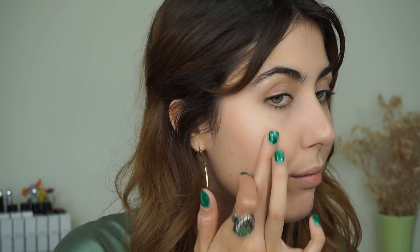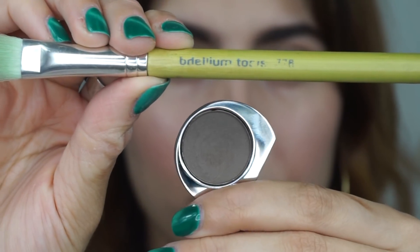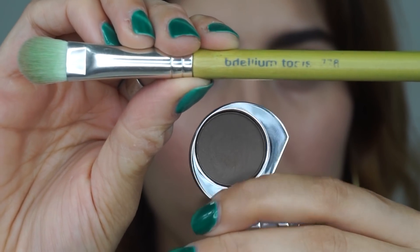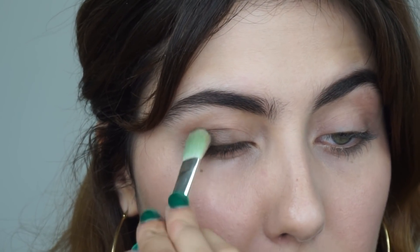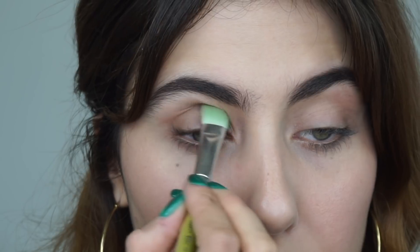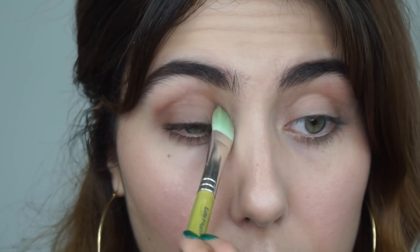Moving on to highlighter — I do have the full size of this product but I'm going to use the sample to show you how much I love it and how easy it is to use. I'm applying it on all the high points of the face including the cheekbones, down my nose, and on the center of my lip using the Delium Tools 778 brush. Then for the new Kure Bazaar shadow in Captivate — a really beautiful mushroomy brown shade — I'm applying that all the way over my lid.